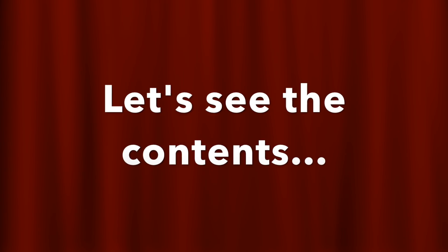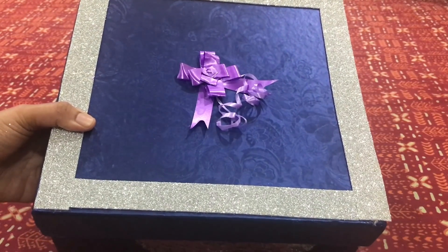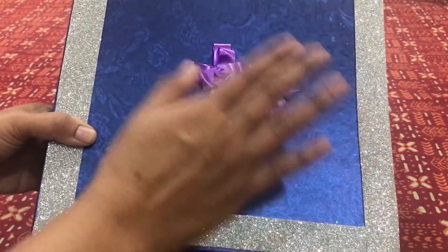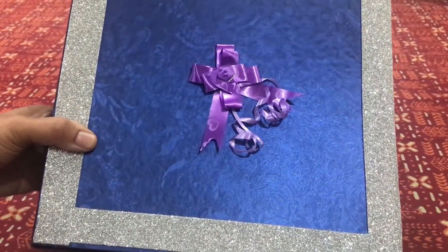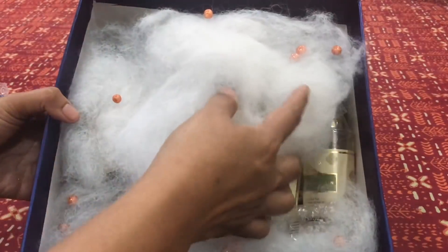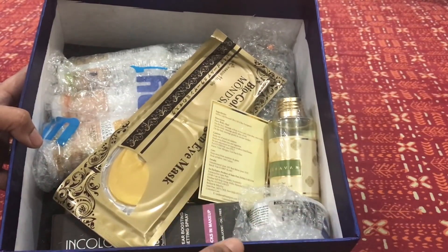I've opened the outer courier packaging and here is the box — it's beautiful. Nikita has decorated this box and adds so much personal touch to it. The box itself has a self-design on it and would be a good keepsake. Just look at the packaging inside — it looks so good! I'm getting all the bubble wrapping out and then we'll see the products one by one.